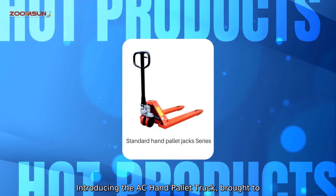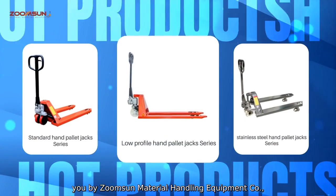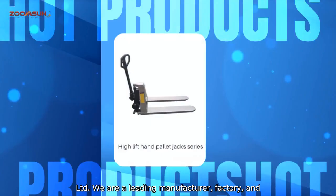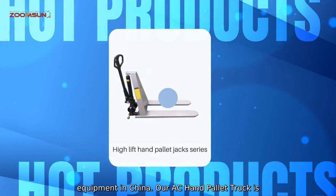Introducing the AC Hand Pallet Truck, brought to you by ZoomSun Material Handling Equipment Company, Limited. We are a leading manufacturer, factory and supplier of high-quality material handling equipment in China.